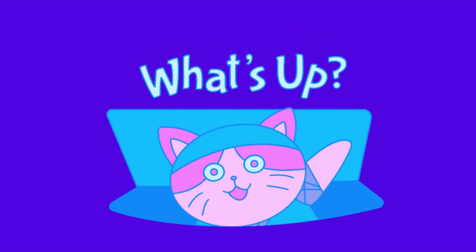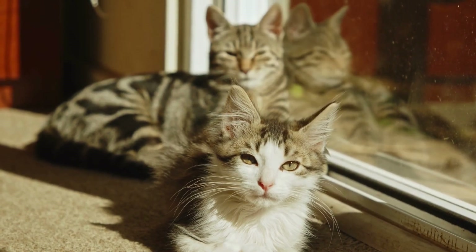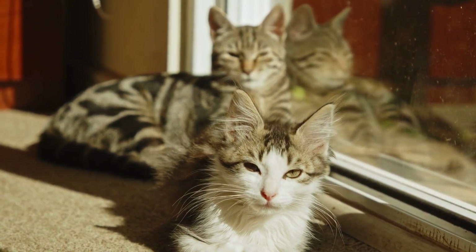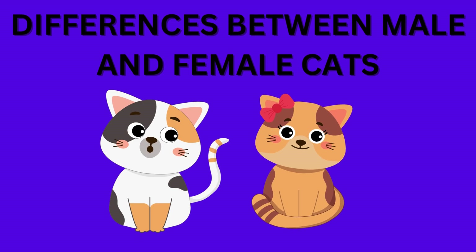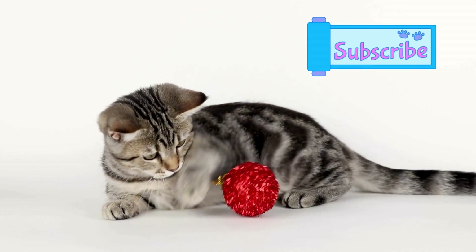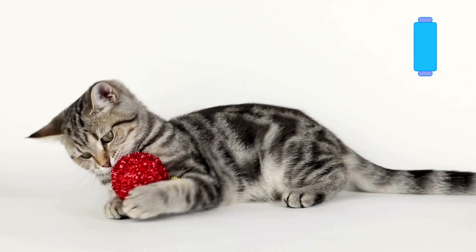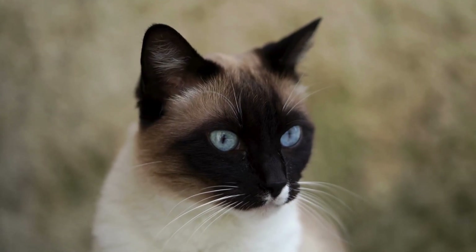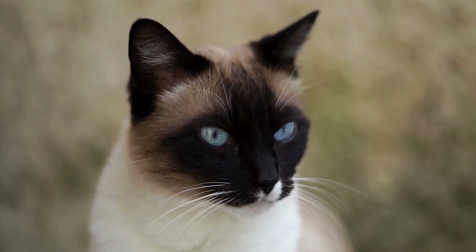Hey everyone, welcome back to Feline Facts. Today we've got a fascinating topic to delve into: the crucial differences between male and female cats. If you're a cat lover or thinking about bringing a new feline friend into your home, understanding these differences can be essential. So let's jump right in.